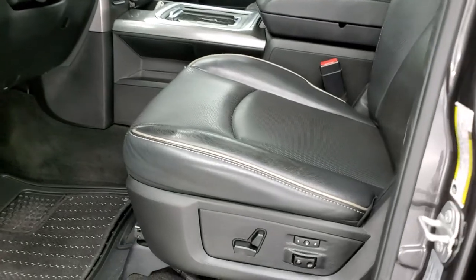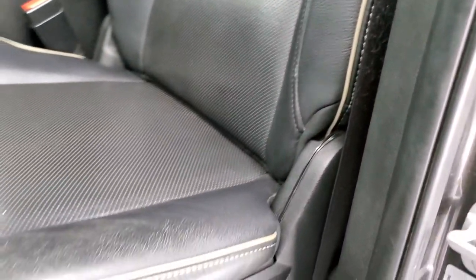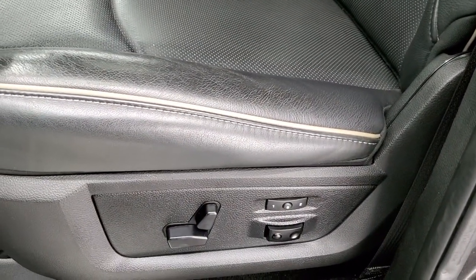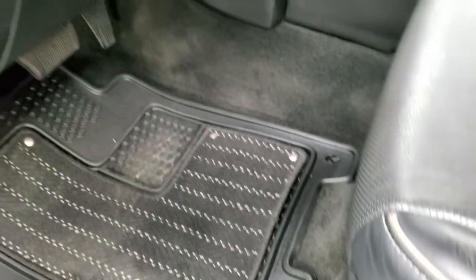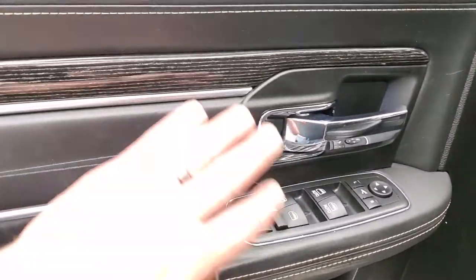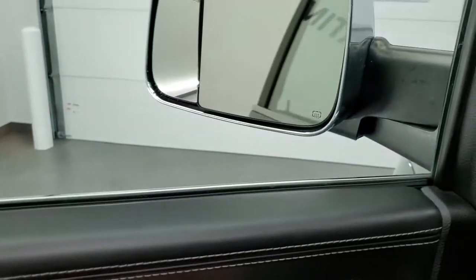Inside, the limited package gives you the black leather interior with the gray piping. No rips or tears on those seats. Both seats are heated and cooled. Memory driver's seat, factory all-weather floor mats, auto headlamps, power pedals, power windows, power locks, power mirrors, wood grain trim on the doors with stitching, and those mirrors power fold in.